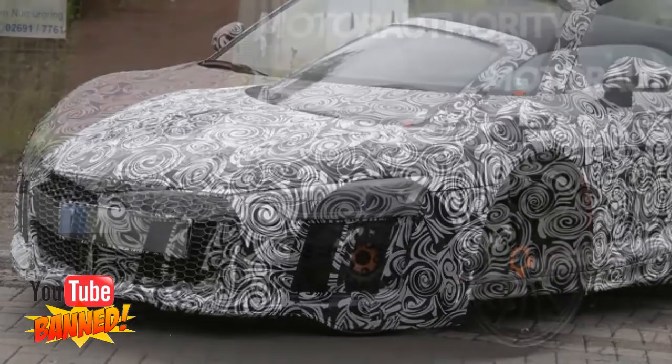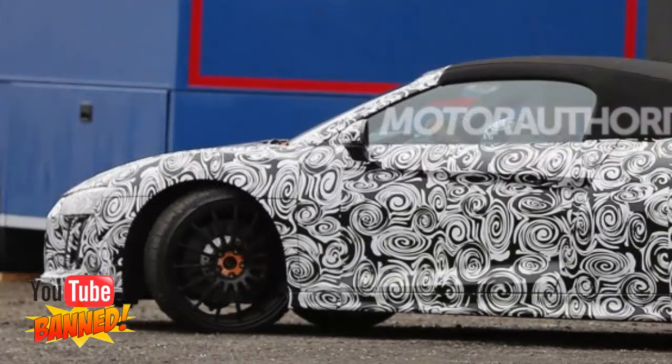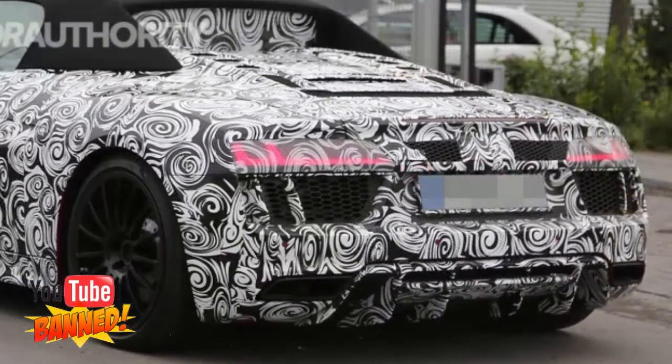Expect performance of the open-top car to come close to matching the Coupe, which in V10 Plus trim means 0-62 mph acceleration in around 3.2 seconds and a top speed of 205 mph. As for pricing, the outgoing R8 V10 Spyder started at $163,450, and we expect a similar starting price for the second generation model.